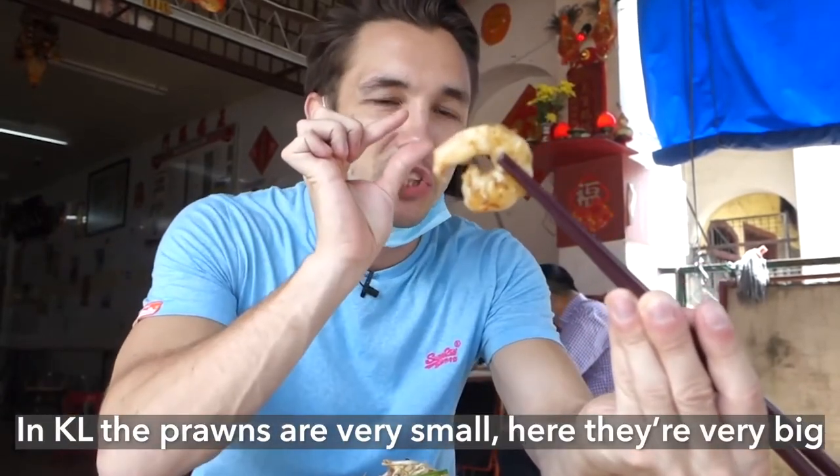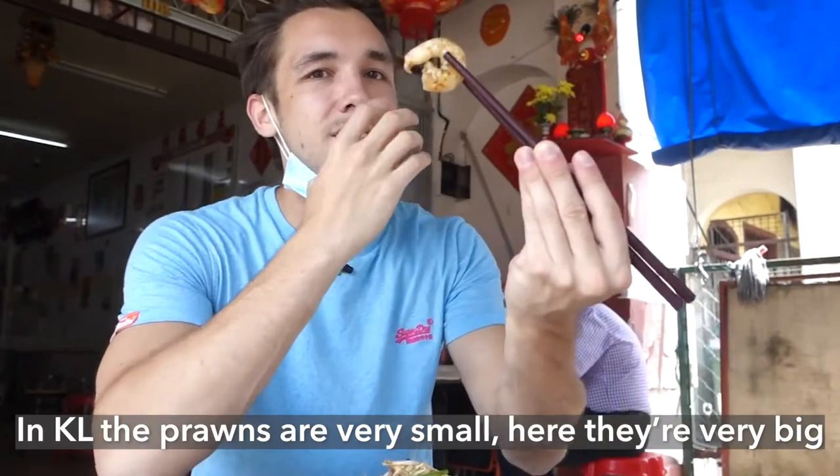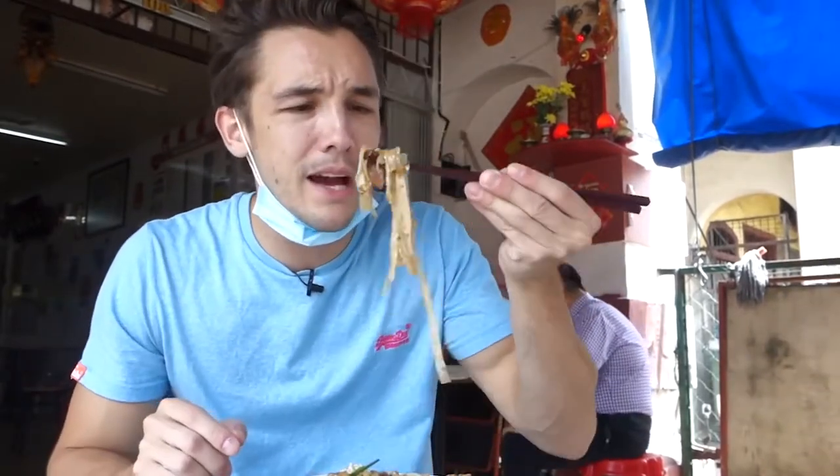I can't believe I actually flew all the way here just to try kuei tiao. It looks very good. I'm excited. The difference between this kuei tiao and the one in KL is here we have the Chinese sausage and also these prawns. Look at those prawns — that is a big prawn! It's a bit less spicy than usual. Penang kuei tiao. Here we go.